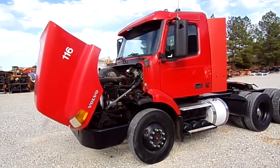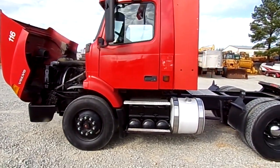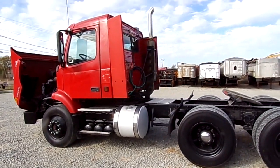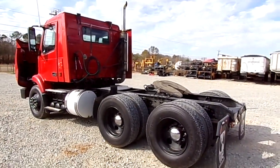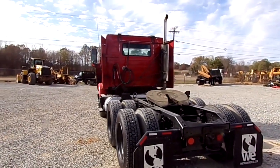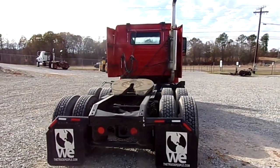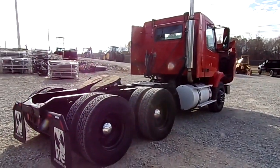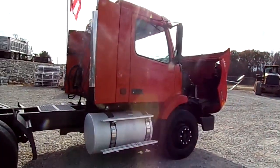Hi everybody, we've got a 2001 Volvo, ISM 330 horse Cummins up front, 9 speed Eaton Fuller transmission, 11R 22.5 rubber all the way around, 370,000 miles on this truck folks, ARI suspension in the rear, 19K rear axles, 12K fronts, Josh 5th wheel, power divider lock.